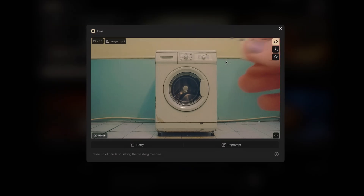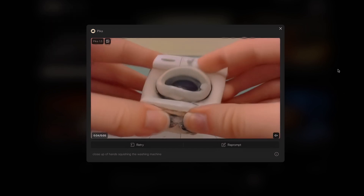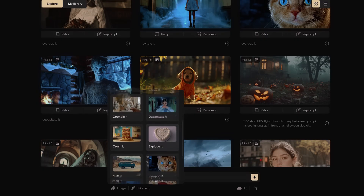Pika allows you to do some crazy things as well. Where they really shine is they have lots of special effects like ta-da, inflate, and so on — explode it, crush.